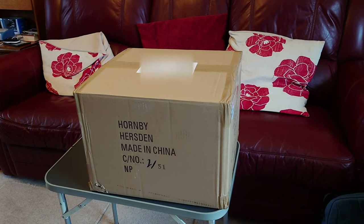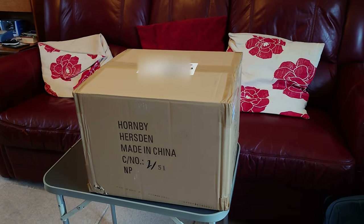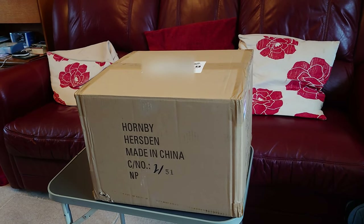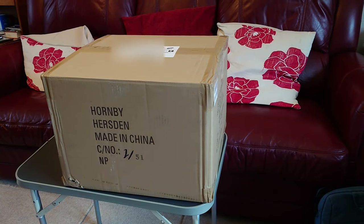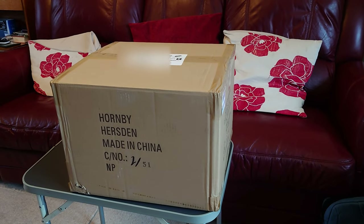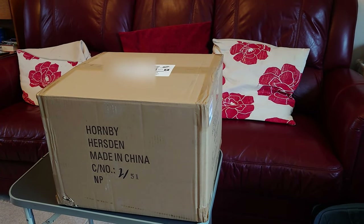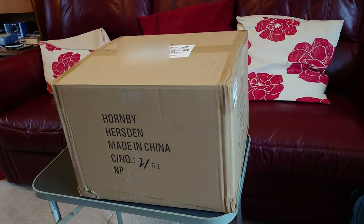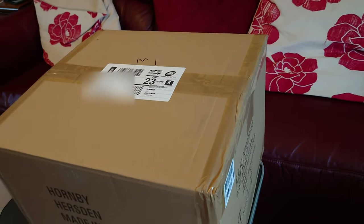I've just received a nice big box from Hornby via Kernow Model Rail Centre in Cornwall, which hopefully contains all nine carriages of Hornby's Midland Blue Pullman. It looks like a Class 43 HST - you know, the blue one with the white windows. It looks like the original Blue Pullman.